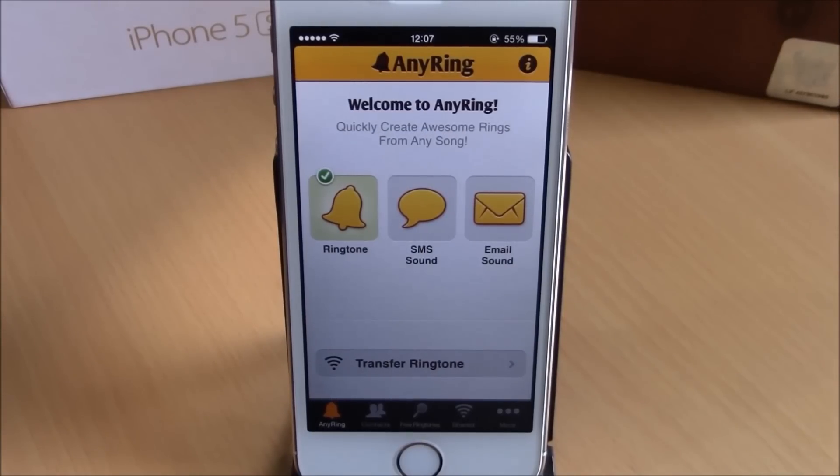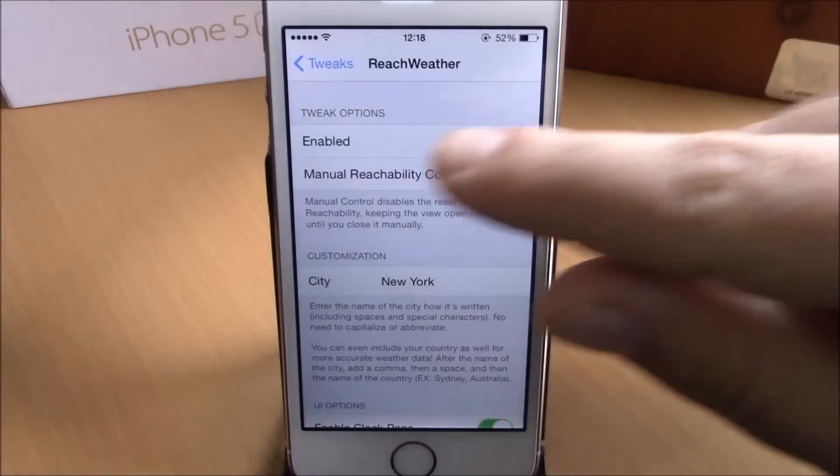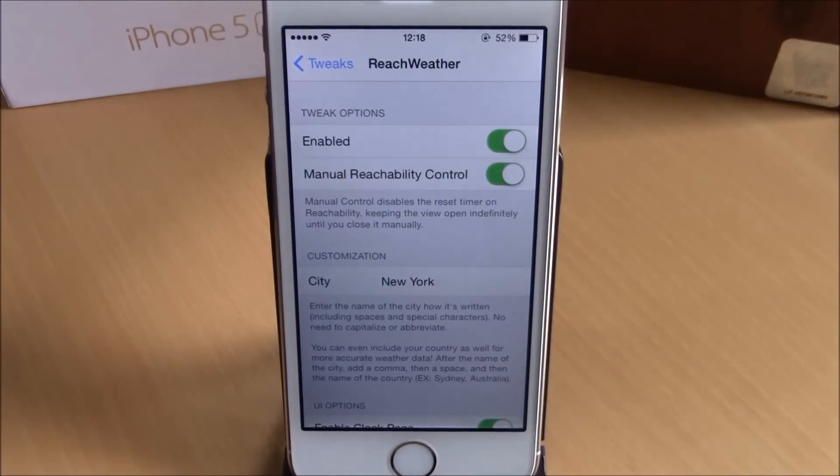The last tweak for this video is called Reach Weather. This tweak will allow you to make more use of the space you get when you launch the reachability feature. Right now all you get is a black unused page, but this tweak will let you add the weather of your city and also the clock on that space.